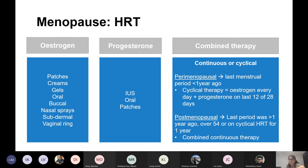Topical oestrogen is only local — it literally goes into the vagina rather than affecting the uterus. You give it as a vaginal cream or pessary, which only really affects that area at a relatively low dose. So you can give it to women who still have a uterus for urogenital symptoms.